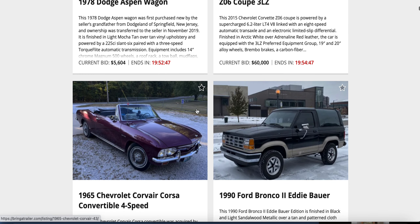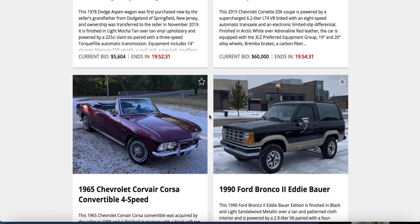What else we got — a Corvair convertible. 1965 Corvair, close to raising hell. All right, y'all know I'm a traditionalist — Ford Bronco IIs are not Broncos.